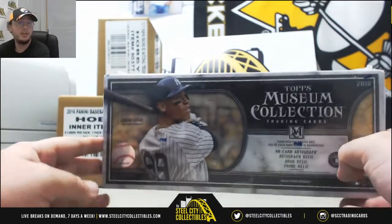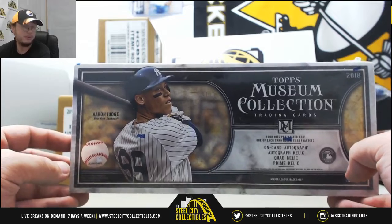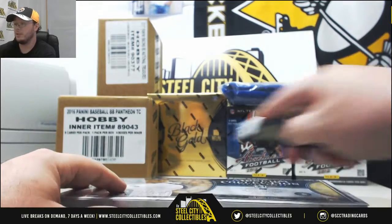Okay, everybody, this is the next one here for Adam. This is gonna be a 2018 Topps Museum Collection Baseball. Good luck out.